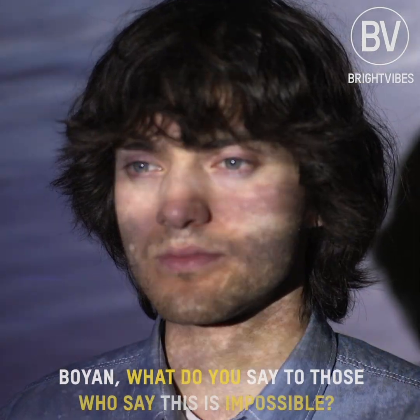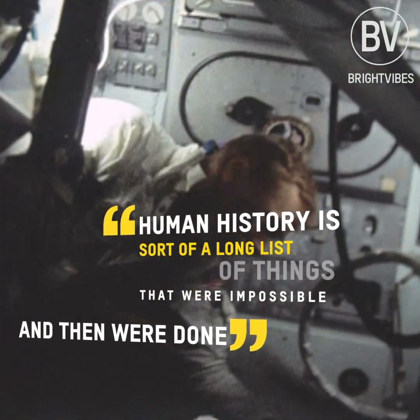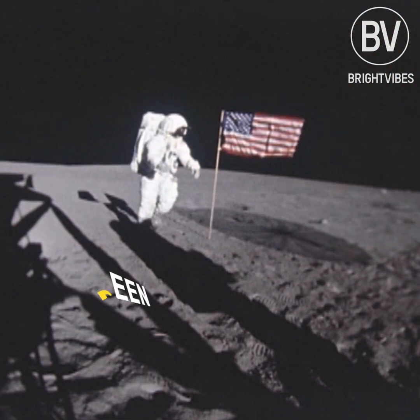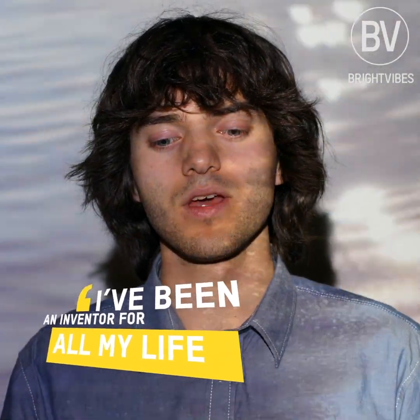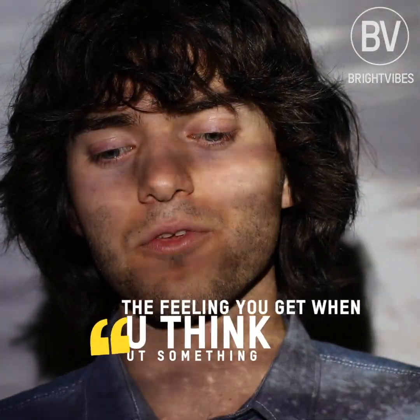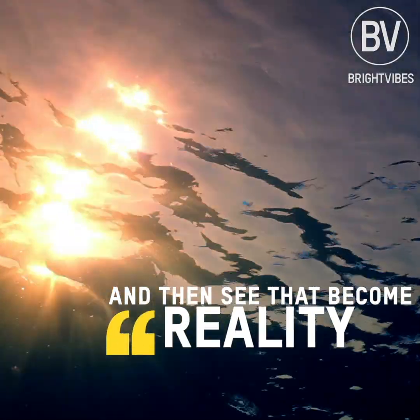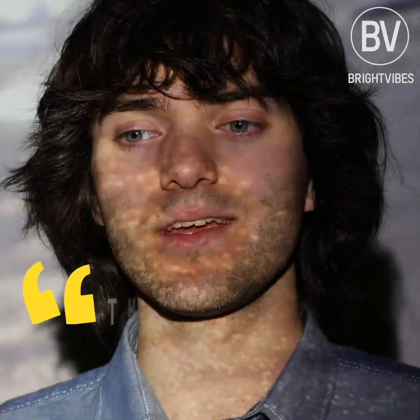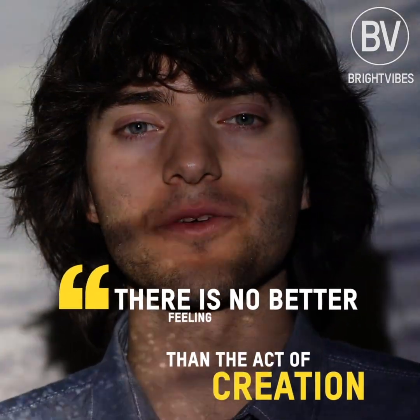Boyan, what do you say to those who say this is impossible? Human history is sort of a long list of things that were impossible and then were done. I've been an inventor really for all my life, and just the feeling you get when you think about something and then see that become reality — I think there's really no better feeling than that act of creation.